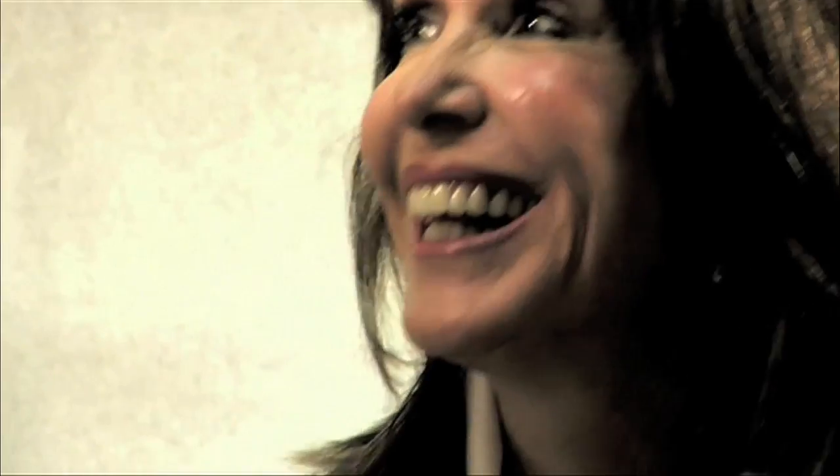Hello, I'm Dr. Neal Schultz and welcome to DermTV.